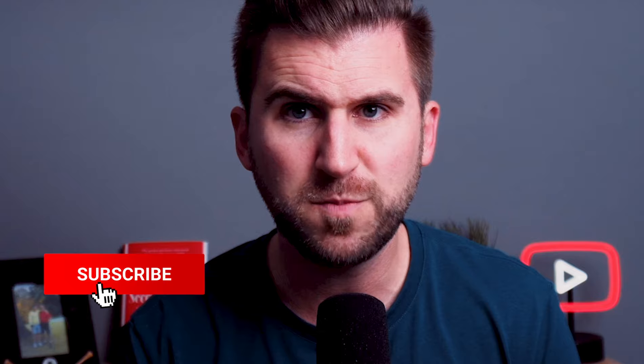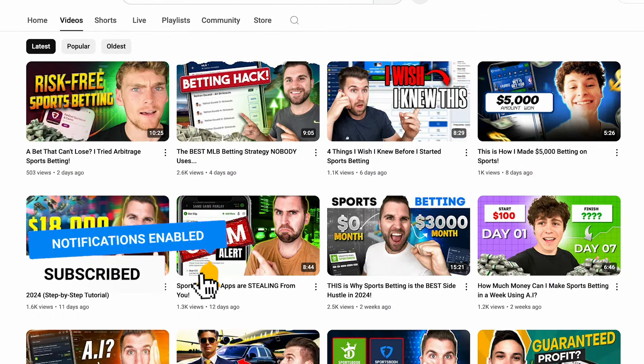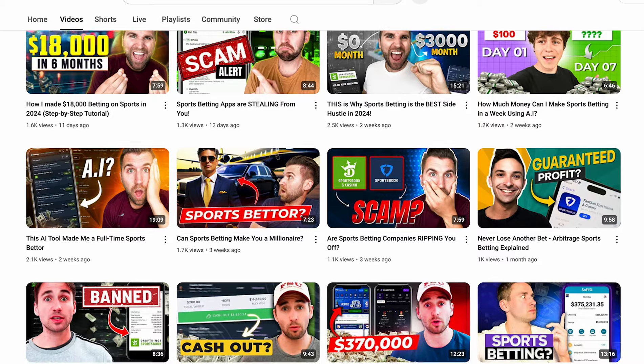But first, I need you to smash that subscribe button if you want to beat the sports books. We upload videos every week teaching you how you can become a profitable sports bettor, and you're not going to want to miss a video.